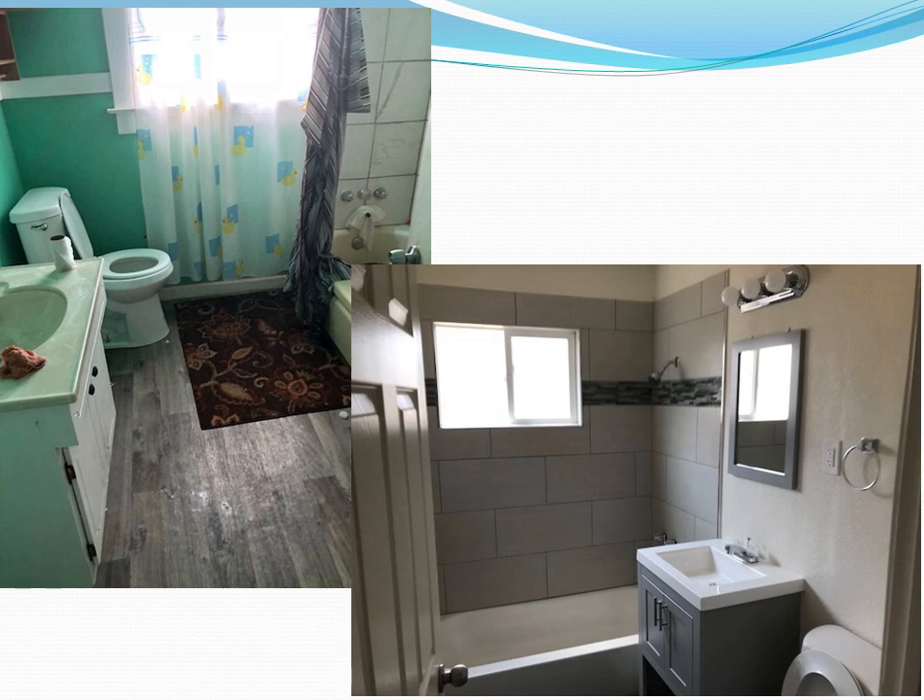In this case, everything's new. You've tiled the shower, put in a new window, a new vanity with mirror and lights, added towel hardware, and new flooring — in this case, tile on the floor — plus a new toilet. We also added a little accent wall on the tile. That's pride of ownership quality that you could be happy to have in your portfolio.